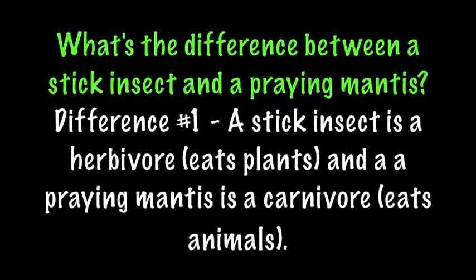The praying mantis has eaten the stick insect. The stick insect is getting eaten by the praying mantis. What's the difference between a stick insect and a praying mantis? Well, a stick insect is a herbivore and a praying mantis is a carnivore.